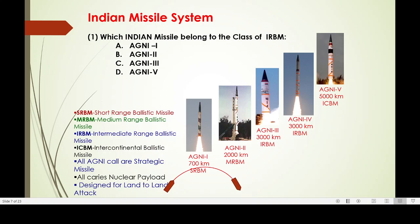Our huge range of missiles includes Agni-1, 2, 3, and 5. We classify these as SRBM (short-range ballistic missile), MRBM (medium range ballistic missile). Agni-1 is short-range, Agni-2 is medium-range, Agni-3 and Agni-4 are IRBM (intermediate range ballistic missile). Intercontinental ballistic missile range is more than 5,000 km. All Agni missiles are called strategic missiles, designed for land-to-land targets.